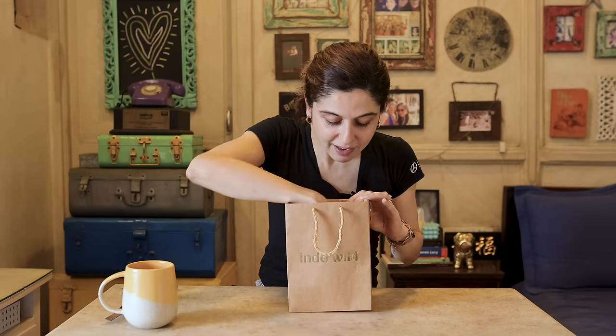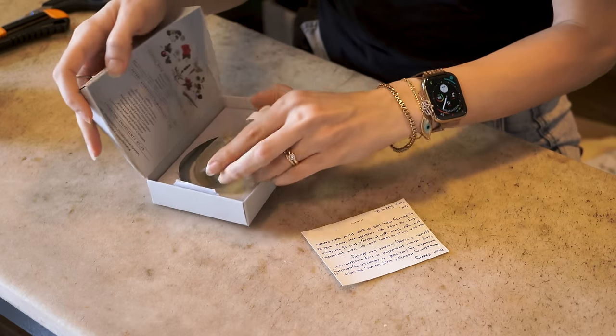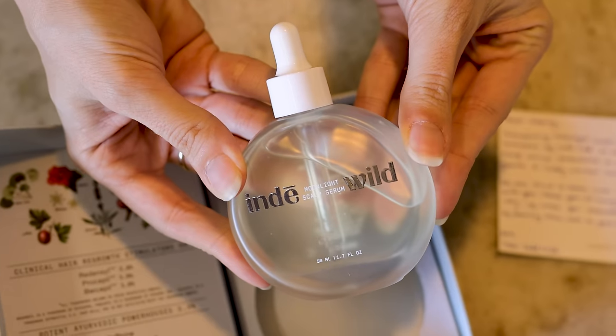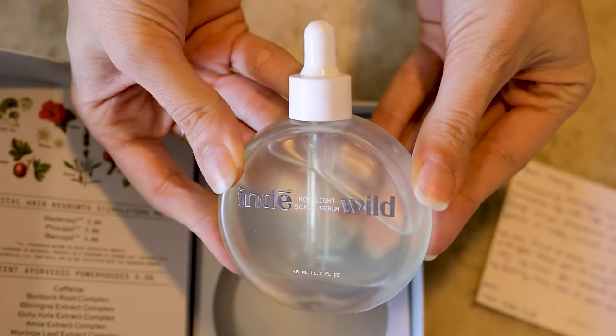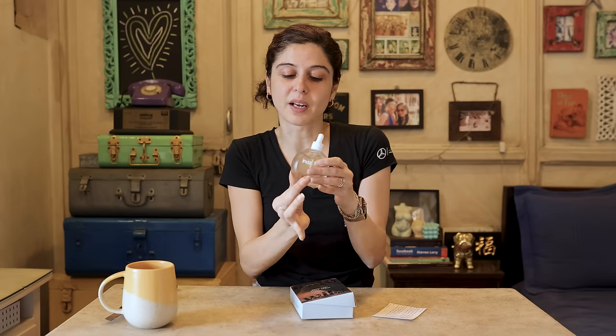Something from Deepa at Indy Wild — let's see what we have. It's their scalp serum! I've really been wanting to try this; I've heard a lot of great things. I really love their packaging — everything looks so beautiful and luxe. The bottle is just gorgeous, and even after you use it you can refill it with your other oil. It's just so pretty. Thank you, can't wait to try this!